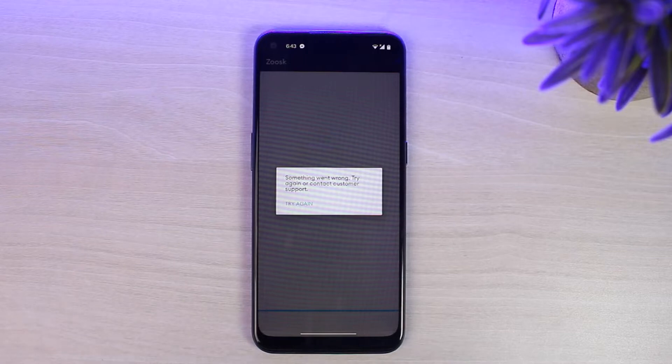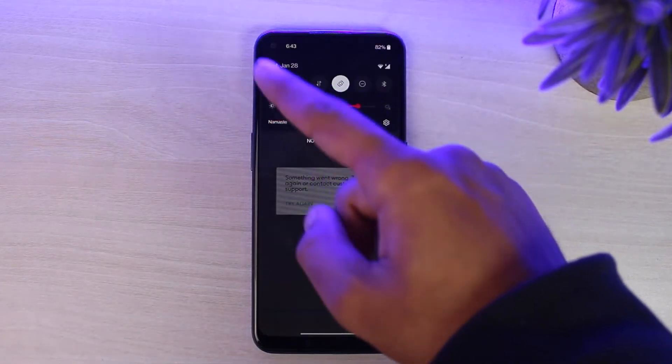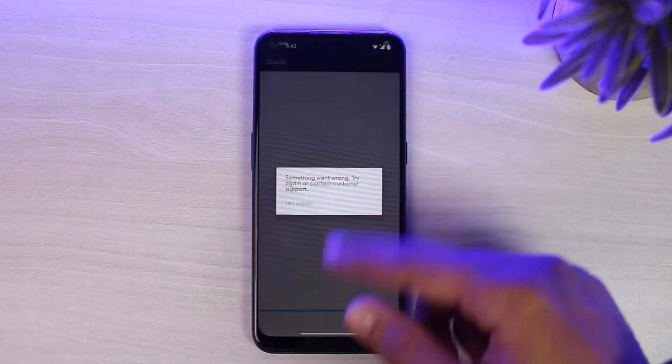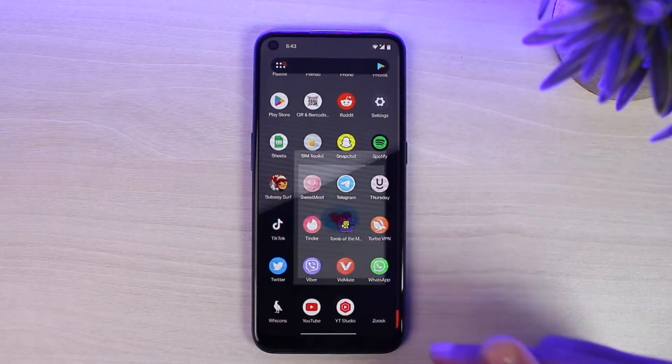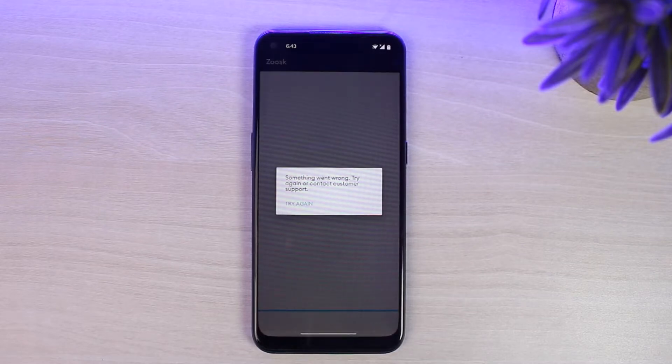The first thing is your internet connection. As ZOOSK is an app that requires an internet connection to work, if you don't have a stable internet connection, you won't be able to use ZOOSK. So first of all, check whether you have a stable internet connection or not. If you're on Wi-Fi, try switching to mobile data, and if you're on mobile data, try switching to Wi-Fi, then simply reload the app. As you can see, the problem is still there.